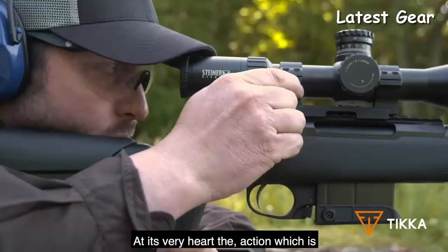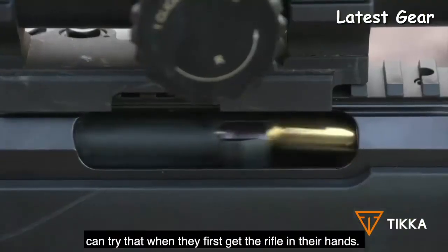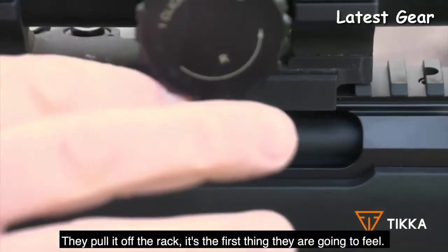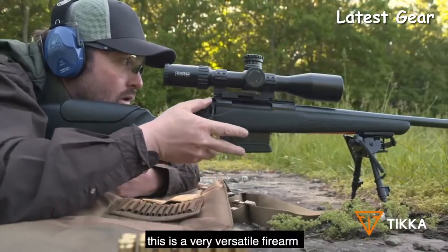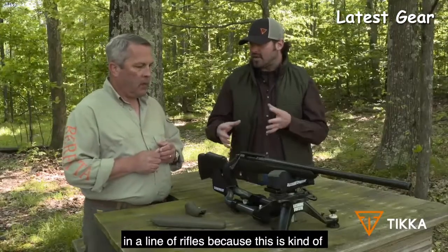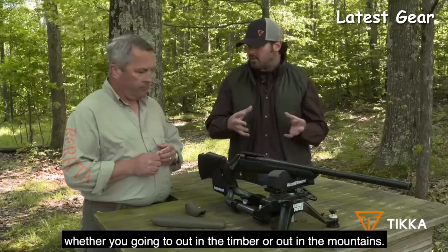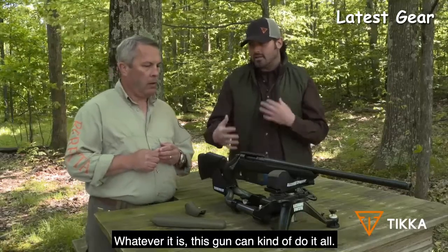The action is very smooth — people can feel that the moment they pull it off the rack. With this CTR, it's a very versatile firearm because whether you want to be at the range, whether you're going to be out in the timber, out in the mountains — whatever it is, this gun can kind of do it all.